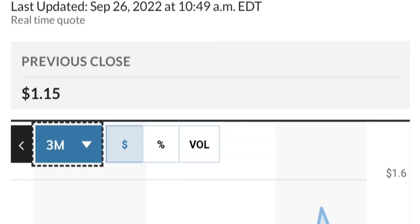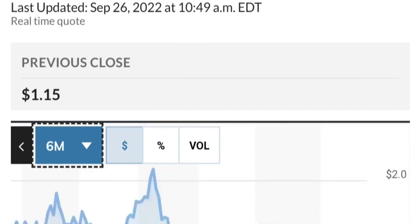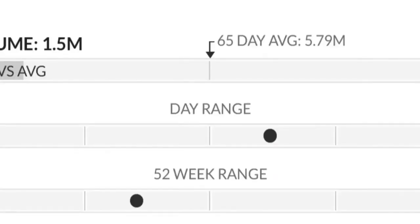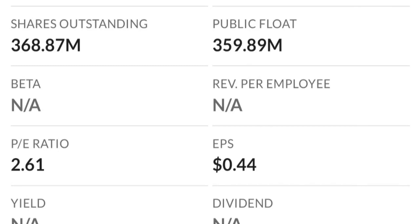Looking at the chart, this has been really strong — it made a really nice move. From the beginning of this year it went from about 50 cents to almost two dollars, which is like a 300% move. Two dollars is a very strong resistance area and it just could not break through it the first time — there are a lot of resistance levels here, so it might take a few tries to break through.